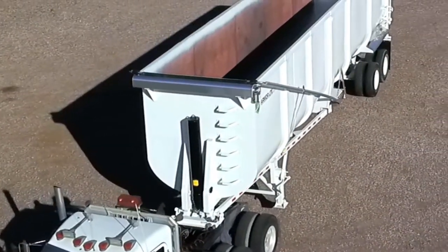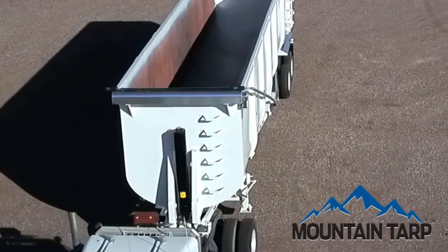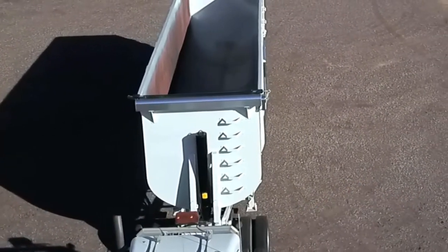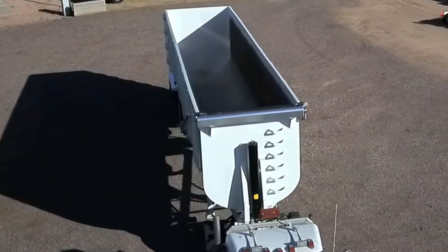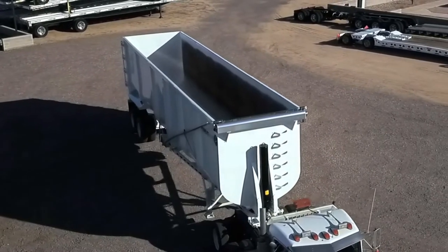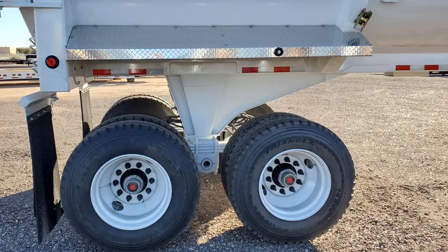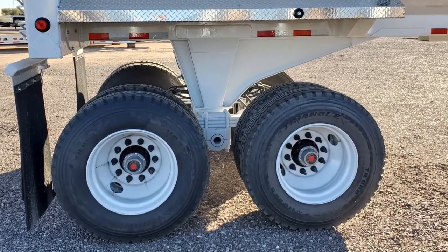The body is hoisted with an 8-inch cylinder and is covered by an electric flip tarp. This trailer has a single point suspension system and steel wheels.